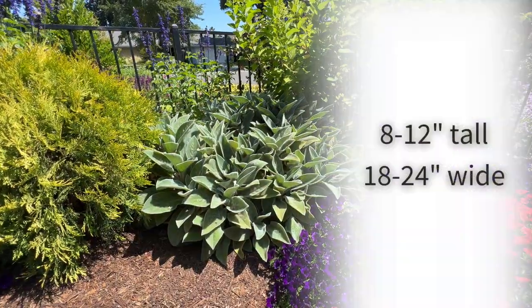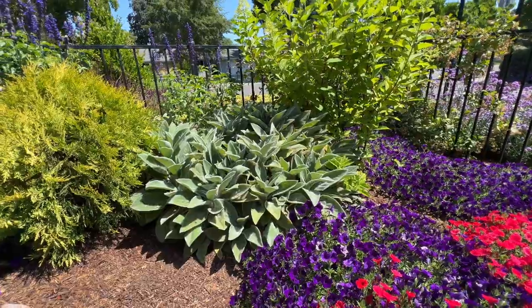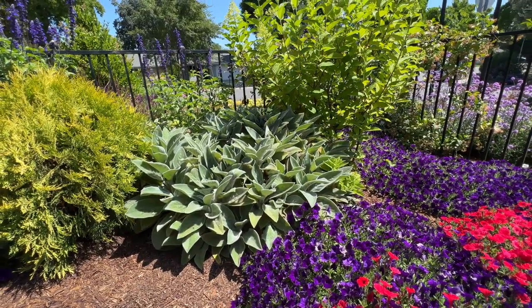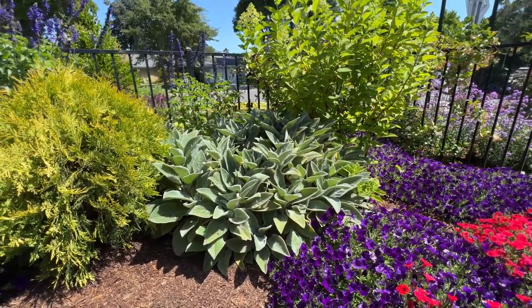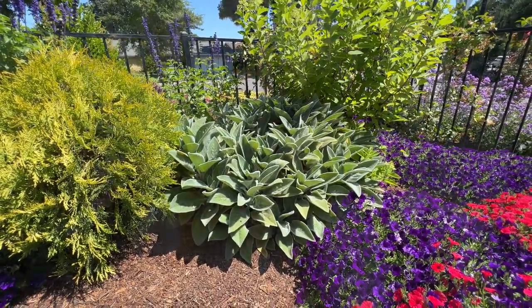This plant gets eight to twelve inches tall and eighteen to twenty-four inches wide. But with the spreading nature of this plant, I find that if it's really happy in your garden, it almost seems like it gets even bigger than that.